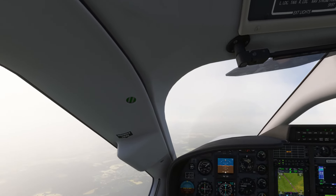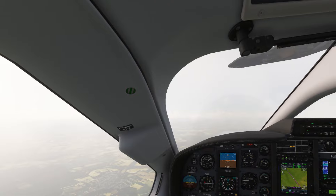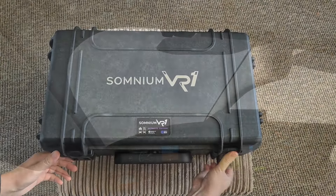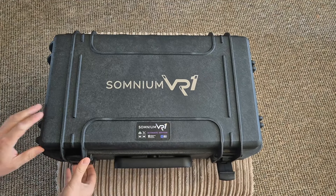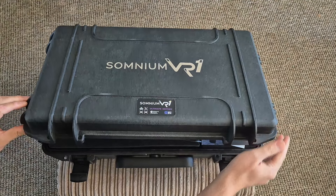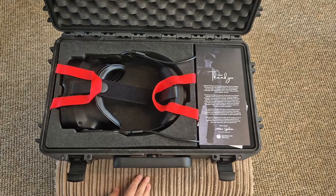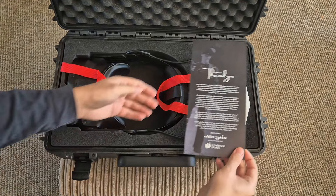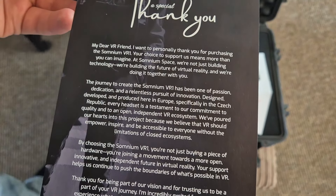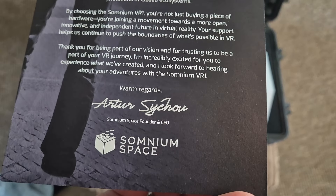It's over-engineered — and when I say that I mean the build quality is over the top with this thing. If you want a headset that will last you for 10 years, this is it. What I'm going to do for this video is show you the unboxing, because this is what it will look like when you receive your Somnium VR1. Straight away from the beautiful case that it comes in, there's that feeling of real quality and drama opening it for the first time.